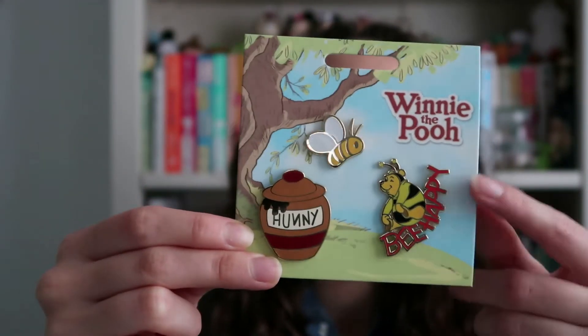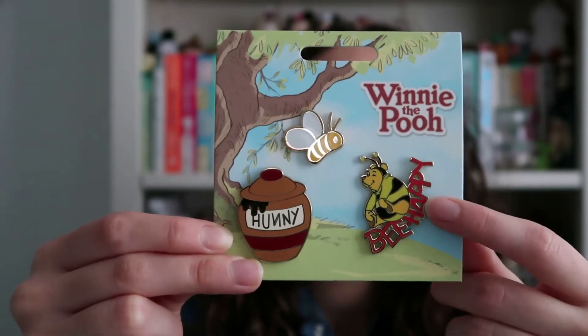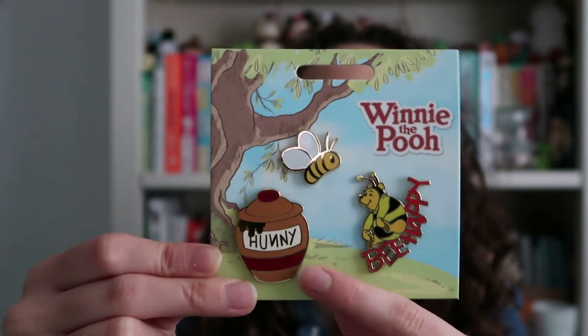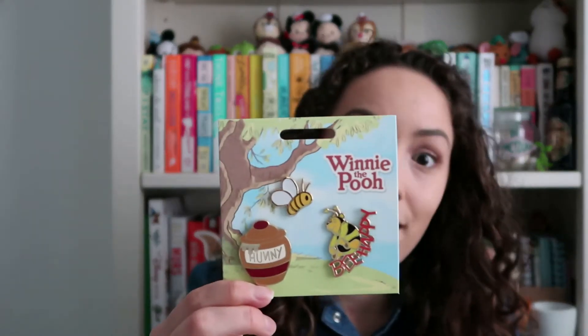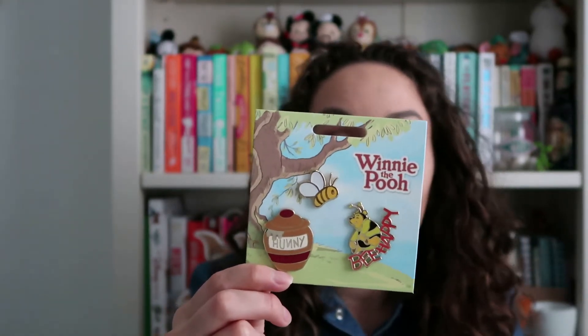Look how cute! We have obviously Winnie himself right here — it says 'be happy' and he's dressed as a little bumblebee, which is adorable. You can't have Winnie the Pooh without his honeypot, and there's a little bee too. I've loved Winnie the Pooh ever since I was little — it's been a childhood favorite. I'd get my parents to rewind the Disney Winnie the Pooh movies all the time, so they got a bit fed up with it. I've never grown out of my love for Winnie the Pooh. I'm probably going to trade the bumblebee pin at some point at a Disney park, but for now it came with the set so we're rolling with it.